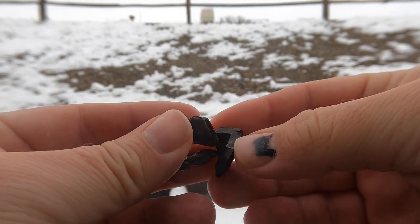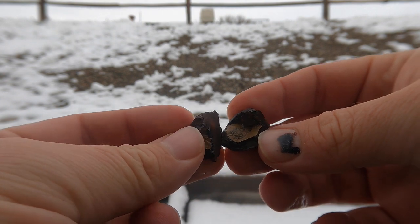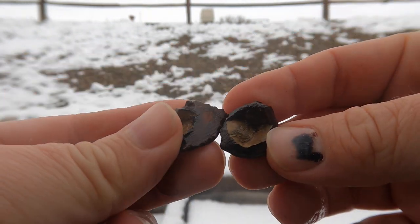So here's that little iron concretion cut open. And it turned out to be just hollow inside and it just shattered. Yeah, not much to show there.